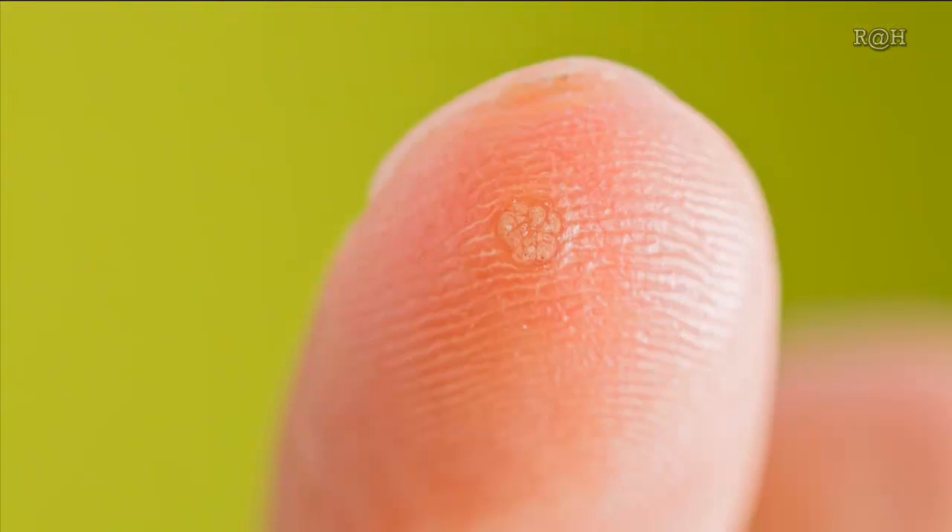Wart Removal. Apple cider vinegar has been used to help with warts for a long time. Simply soak a cotton ball in ACV and then place directly on top of the wart. Cover with a bandage overnight. Repeat daily until the wart falls off, and then continue for a couple more days.